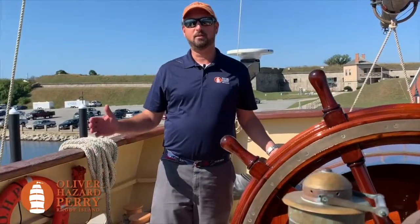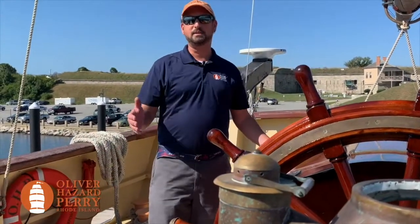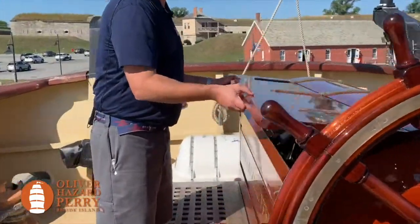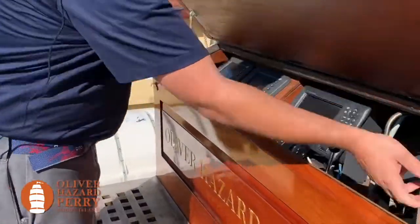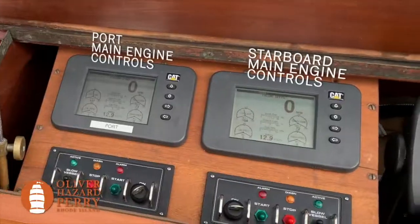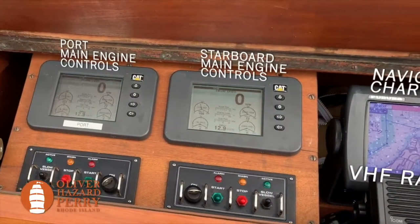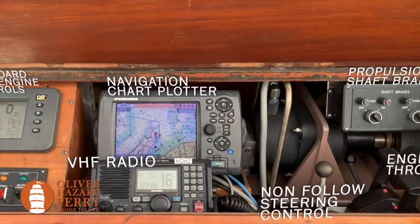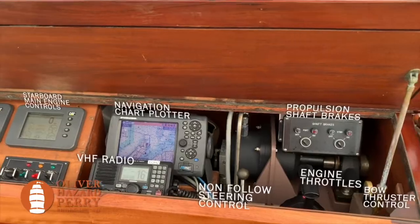Welcome to the quarterdeck, where all the excitement starts. This is where we steer the ship and control the ship's engines. Come take a quick peek. Inside this box we have everything from our engine controls, an electronic chart, to our radio to communicate with other ships.